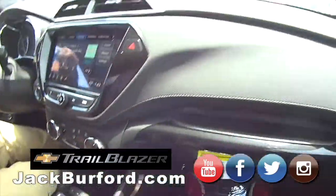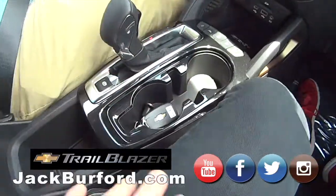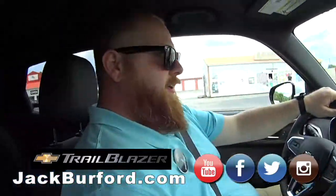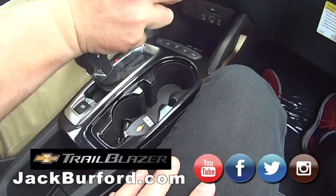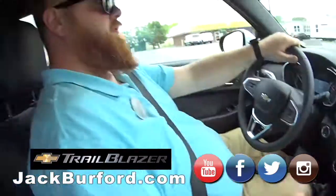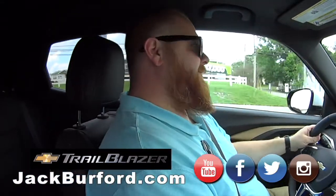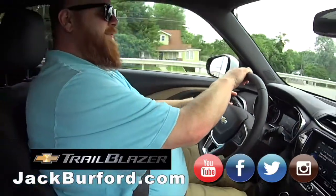We're gonna check out the hot pass wireless charging — you put your phone in there. Oh, does it work? Let's see — it does! Look at that! Wow, I discovered something. I love it. I'm gonna take this down the bypass. We can climb that mountain! That's just a hill — that's not a mountain. That's the least of it, city boy! All right, let's do it — we're taking it down the bypass!